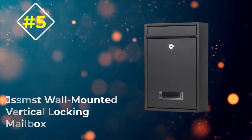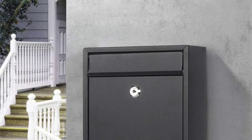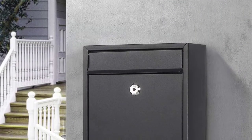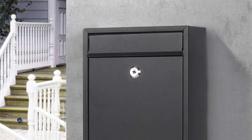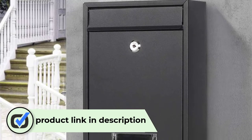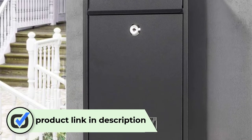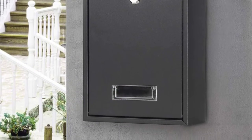Number five: JSS MST Wall Mounted Vertical Locking Mailbox. Adaptability is how JSS MST's wall mounted vertical locking mailbox stands out from the rest of our options. It allows users to choose from several options, including whether they want a key lock or combination lock. I found myself going with the key lock and its two included keys.